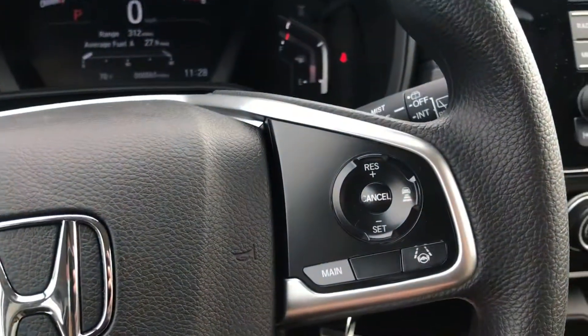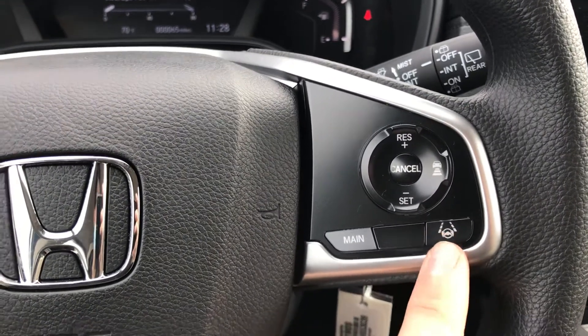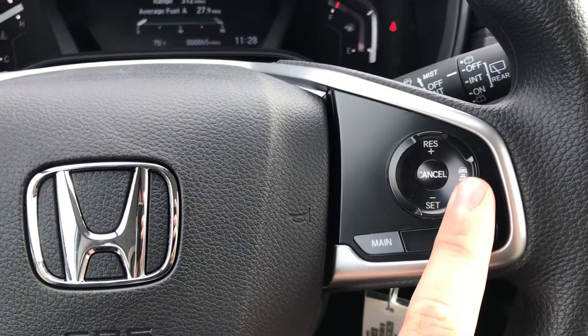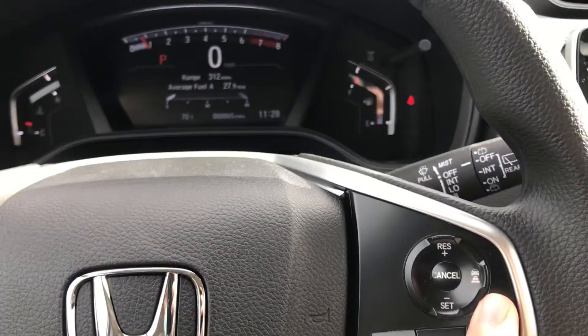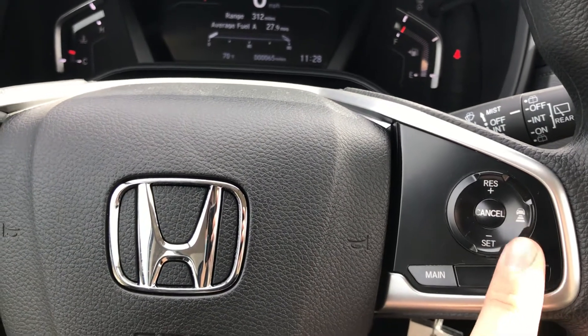On the right hand side you have two more parts of Honda Sensing: lane keeping assist, which keeps you centered in your lane once you're on the highway and have a set speed above 45, and adaptive cruise control, which maintains a set distance between you and the car in front of you.